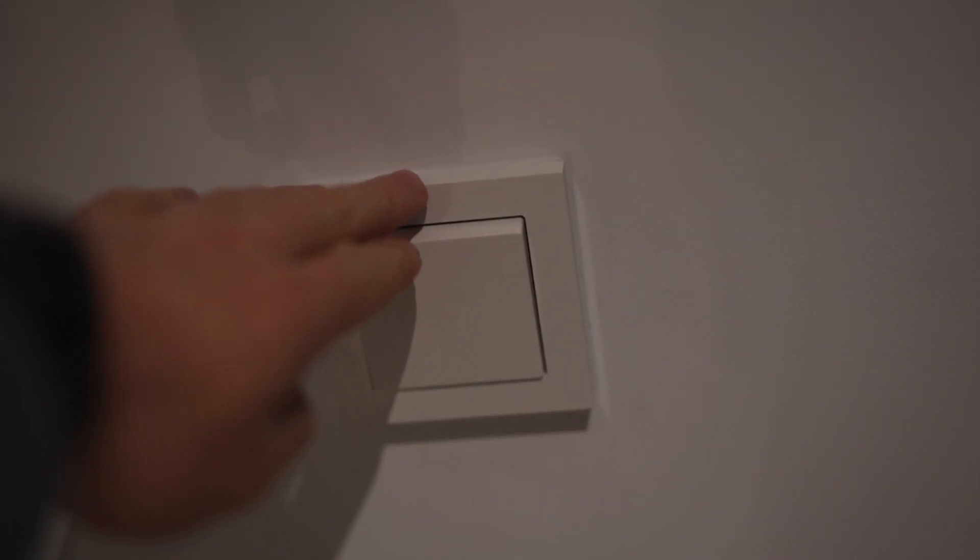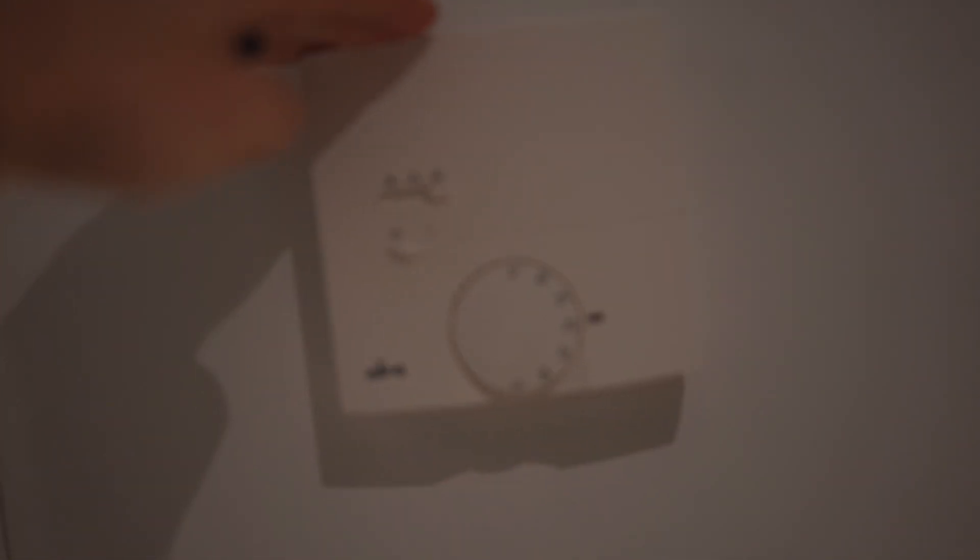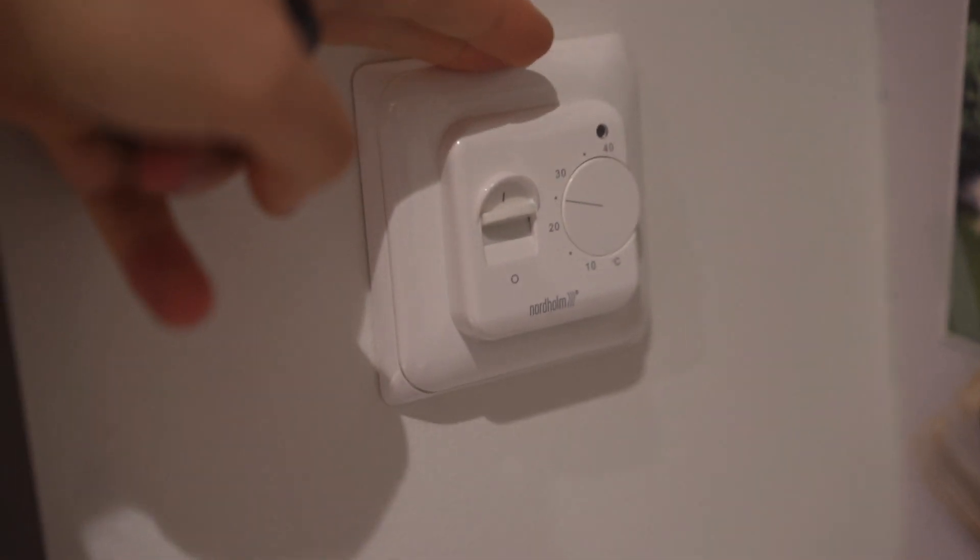Then we move on to the bathroom, which is a very dark room. There is a light switch on the outside of the bathroom. There is also a thermostat on the outside for the room itself, and a thermostat inside for the bathroom. So you can have two different temperatures — you can choose.